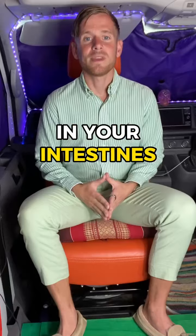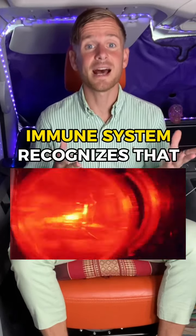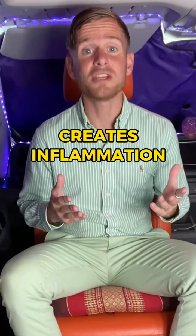These infections can be a parasite infection, a fungal overgrowth, a bacterial overgrowth, or even a viral infection in your intestines.